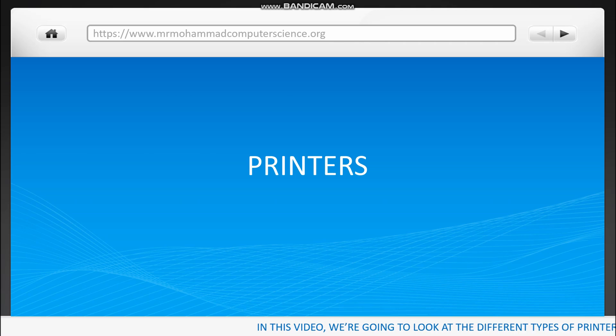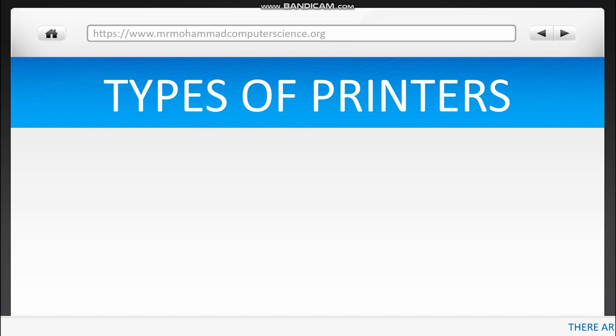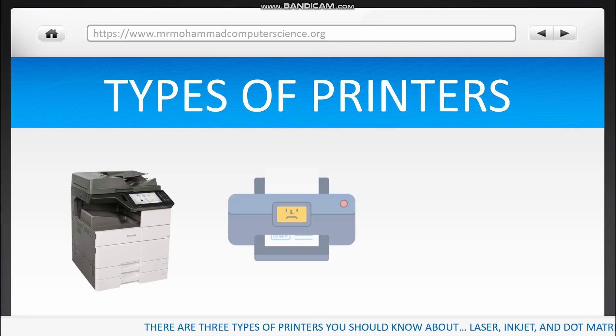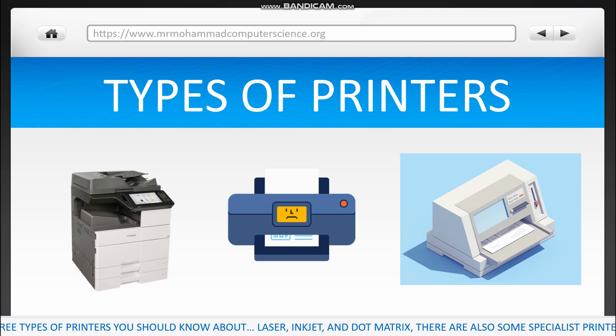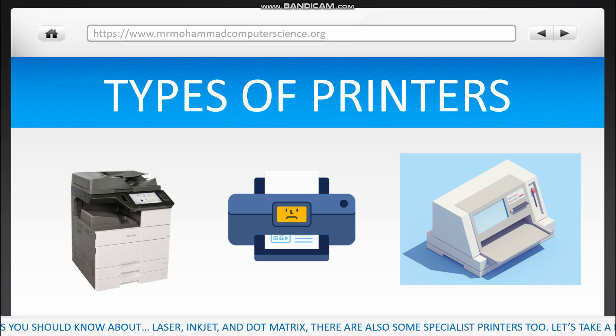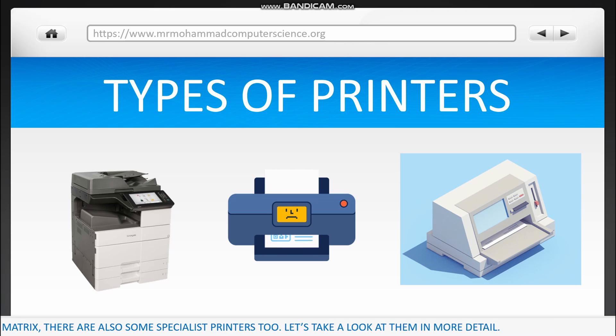In this video we're going to look at the different types of printers. There are three main types of printers that you should know about. These include laser, inkjet and dot matrix. There are also some specialist printers too, but we'll look at those a little bit later on. For now, let's look at these three in more detail.